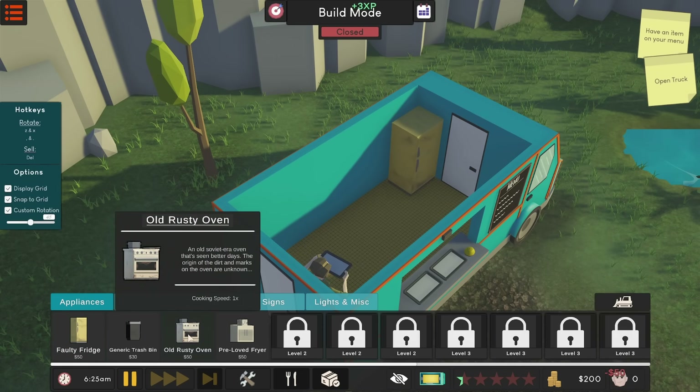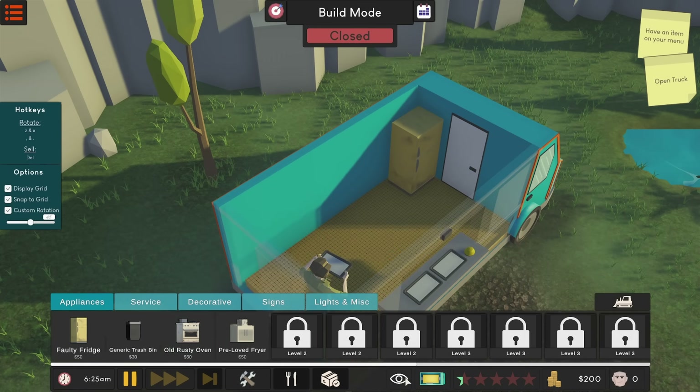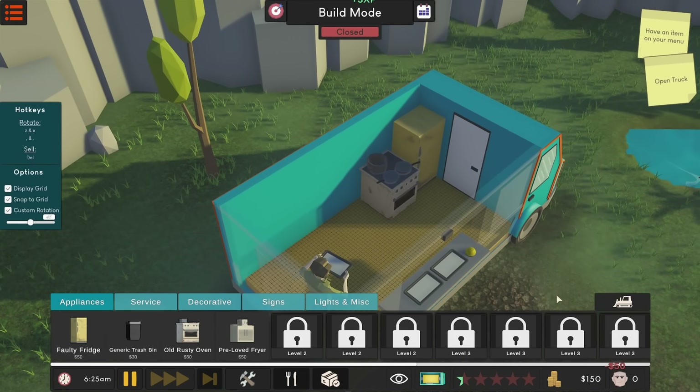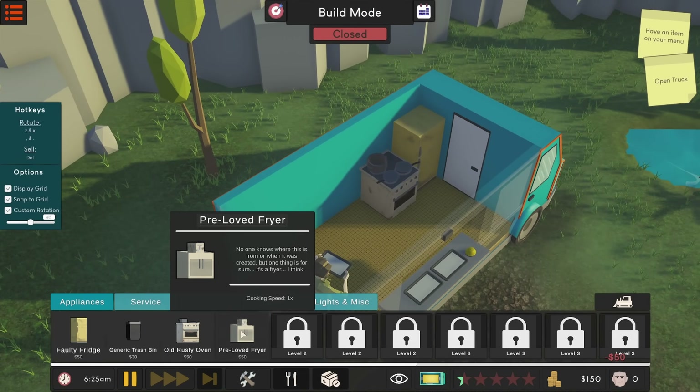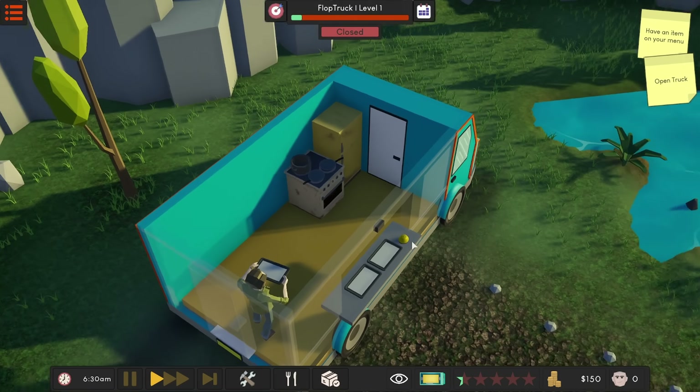I need something to cook with, so we'll put this right here. I think there's a top-down view as well — there it is, the bird's eye view — so you can position your stuff really nicely. That looks good, and I think that's all we need to get started. We got a generic trash bin, maybe that'd be a good idea. Let me get on out of here.